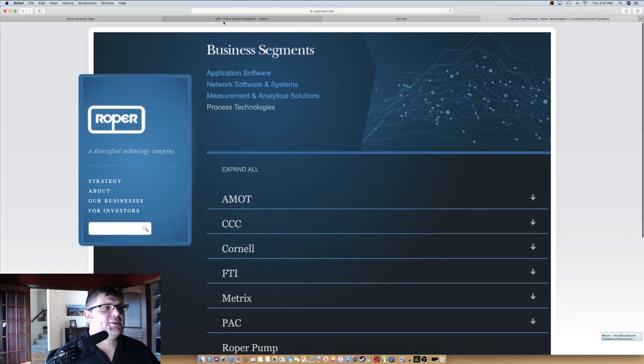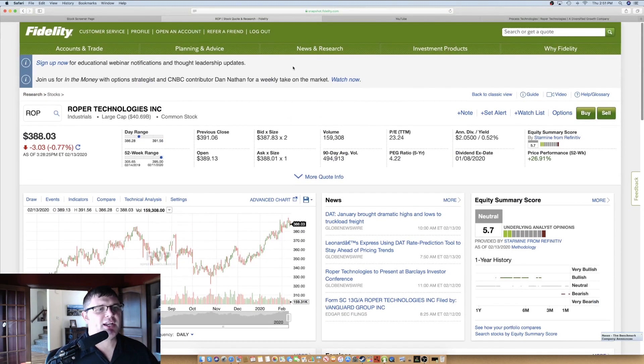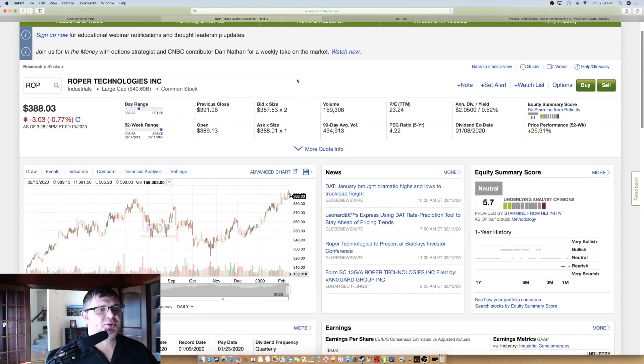This one I really like. Again, if you're looking for a lot of yield, this is probably not the one for you, but in terms of growth and performance, and the fact that it's technology-related — something I'm comfortable with — I like this. These aren't in any order, but Roper Technologies is probably one of my favorite picks out of the 10.